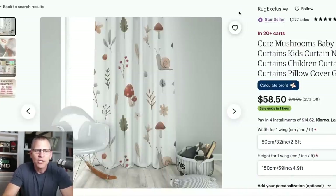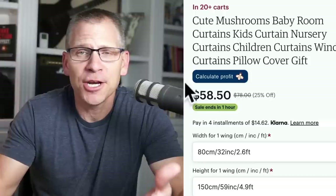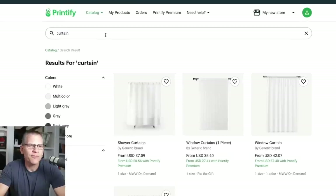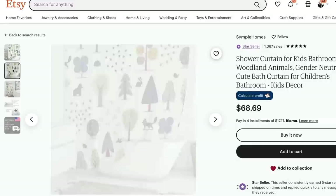Moving on to product number three — this won't work for all niches, but I want you to get ideas for your own niche. Here is a curtain for a baby's room, very simple, selling for $58.50. Inside Printify, I typed in 'curtain' and found options — they also offer shower curtains. You could take that same design and put it on a shower curtain for a baby's bathroom. So you can leverage one design on two products.